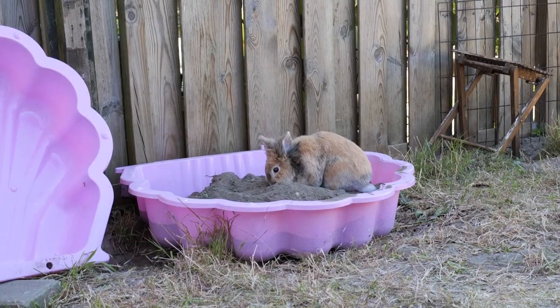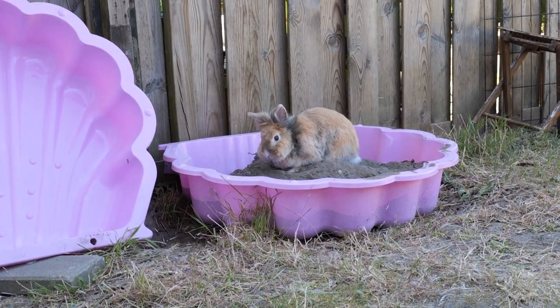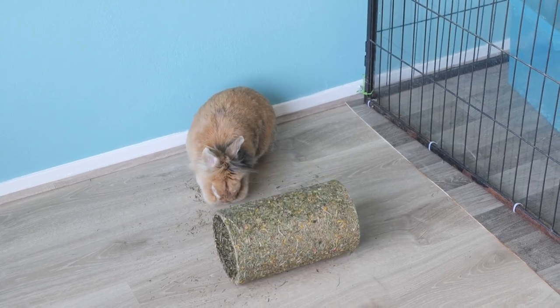Lion heads can reach 10 years of age and don't have any breed specific health problems. Of course I hope my Fliepje will reach the age of 10 and even older, because she is so energetic and cute. I sometimes think she is still very young in her mind, so that's a good sign.